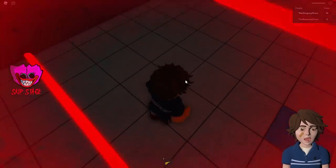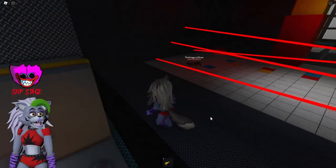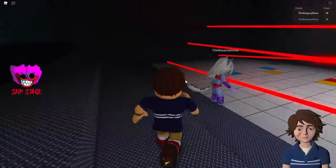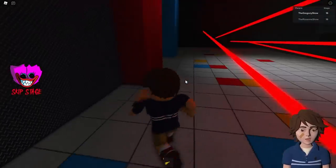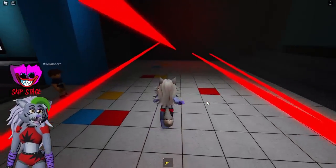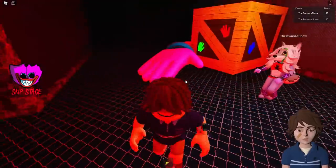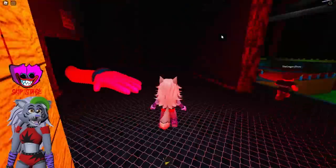Oh geez, hold on — let me get my spy mode activated. You have a spy mode? Apparently it doesn't work very well. How do you activate that, Gregory? Apparently I just don't activate it — I thought I could do this but it seems I'm not as good as I thought. Okay, we're good, we made it, everything's fine. I think I'm going to make it as well — I just have to walk down to the end because I'm quite tall.